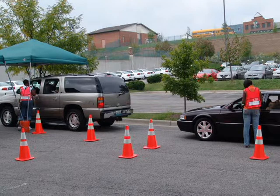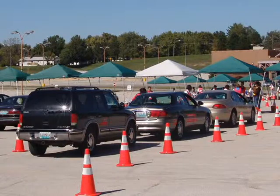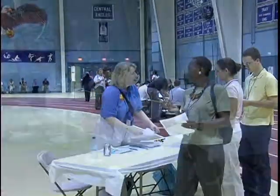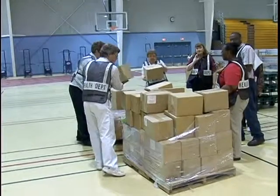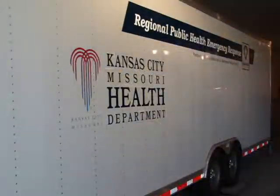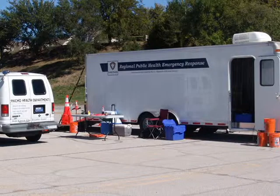The department tests the emergency response trailers in real-time exercises and clinics. For example, last year we needed to set up off-site clinics to make seasonal flu vaccine and later H1N1 vaccine more easily accessible. The emergency response trailers provided much of the reusable equipment for these clinics. Keep an eye out during the upcoming flu season and you will likely see one of these regional resources at work.